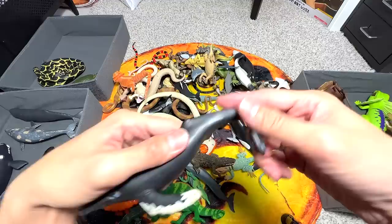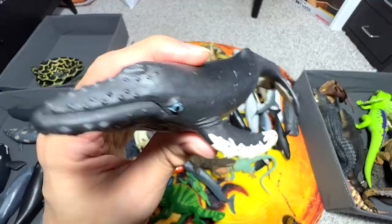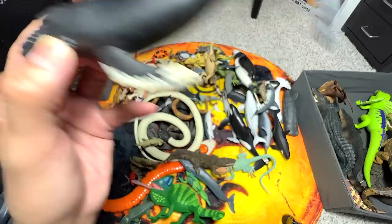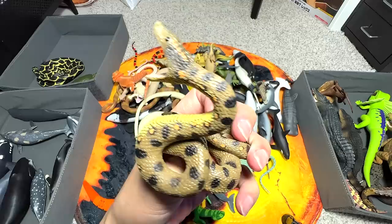This is a humpback whale. You can basically recognize it by all these little bumps on its body. Let's see what else we've got. We have a boa constrictor, I guess — oh, I beg your pardon, this is actually a green anaconda. A pretty deadly snake.